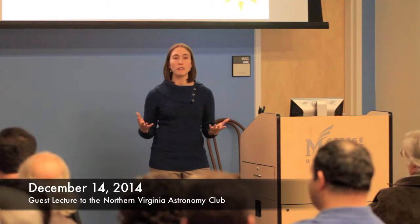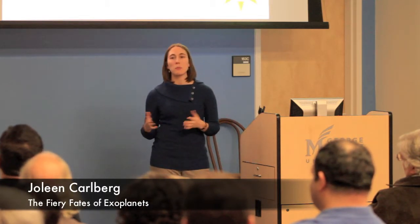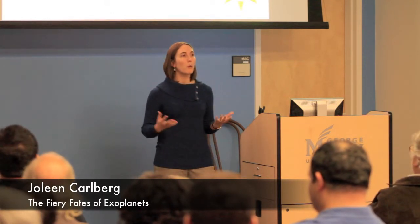Many of the exoplanets that we know of are really in danger of being engulfed by their stars when their stars evolve. I'm going to explain how it is that stars manage to engulf their planets, and then I'm also going to talk about the evidence we can try to get from studying red giant stars to see whether or not we can find stars that we know eat their planets.